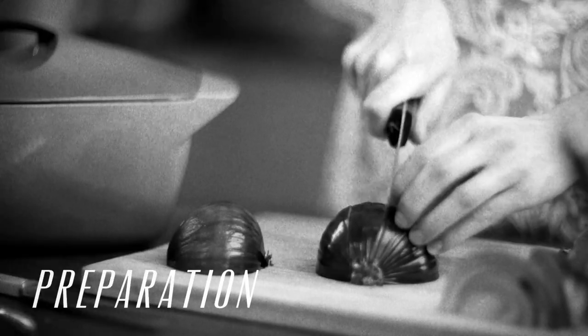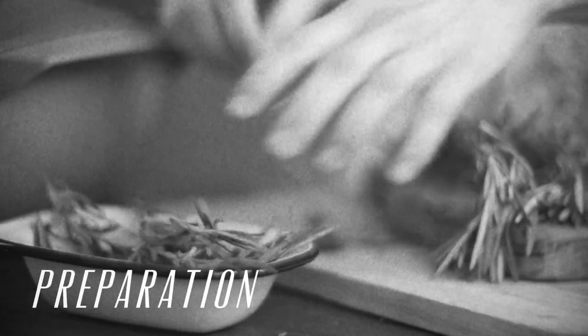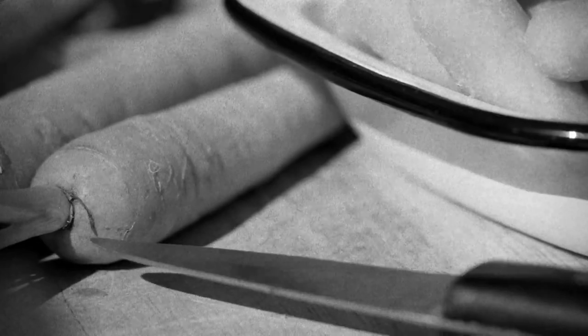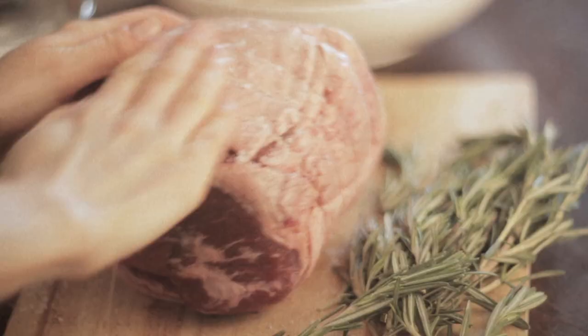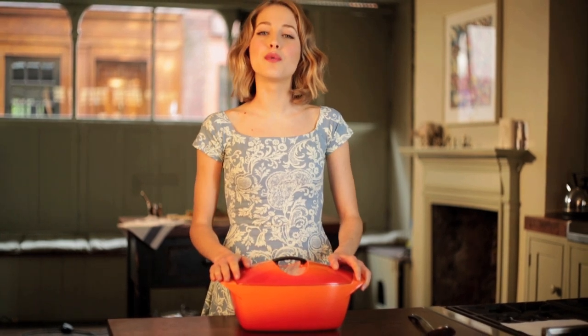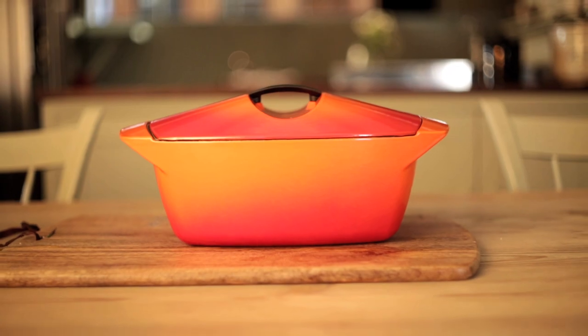Cooking delicious homemade dishes from scratch, using quality, fresh and locally grown ingredients is as popular today as in the 1950s. To celebrate this revival, Le Creuset has once more released the iconic cocotte casserole in a limited edition series.